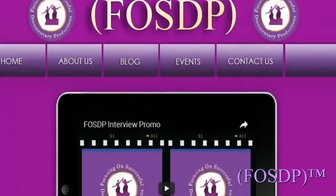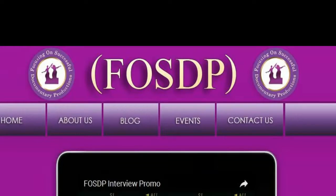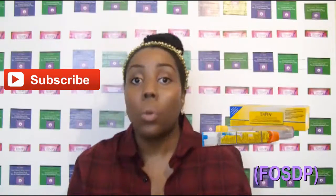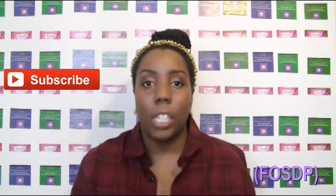So those are the items that I enjoyed for the last couple of months. I will be back to talk more — if I find any new gluten-free products, I will definitely share them with you guys. Thank you so much for watching. For more FOSDP, go to www.fosdp.com. Please subscribe so that you will be notified when new videos are posted. See you next time.